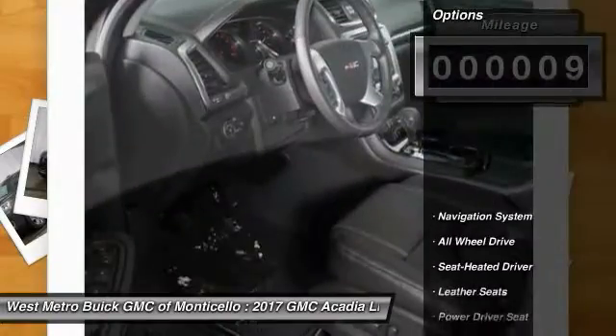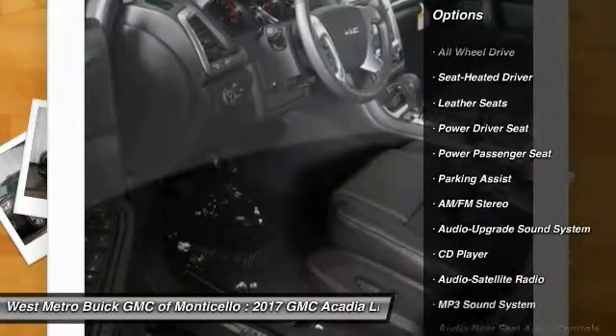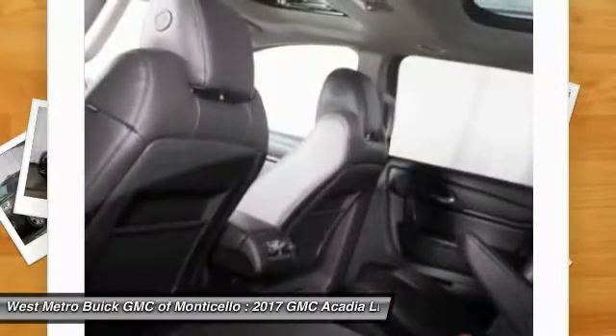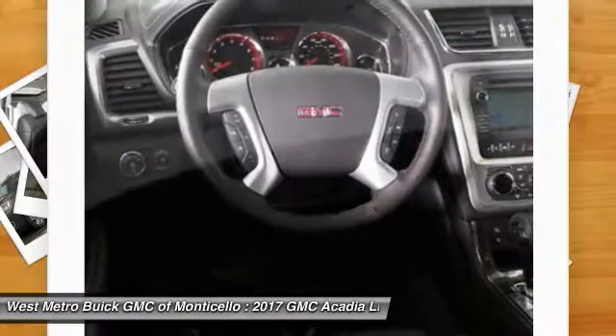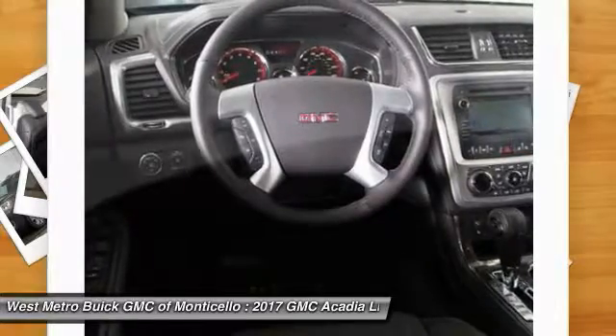Here are some of this vehicle's great options: navigation system, all-wheel drive, power passenger seat, quad seating, anti-lock braking system, traction control, Bluetooth wireless data link for hands-free phone, HomeLink garage door opener, and power steering.